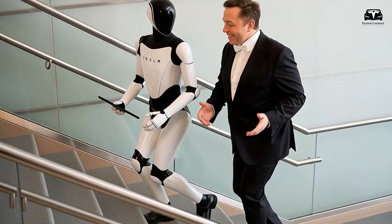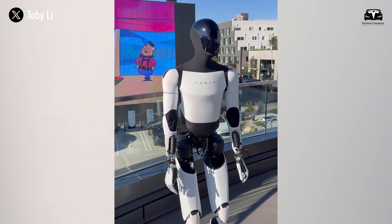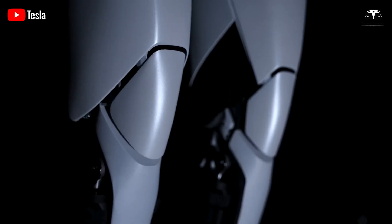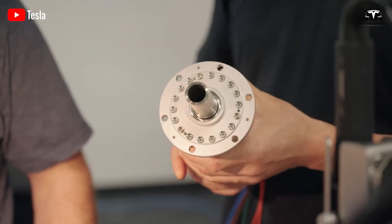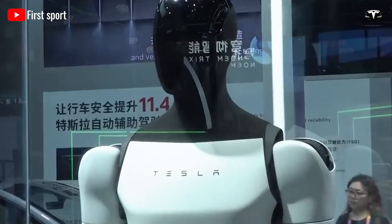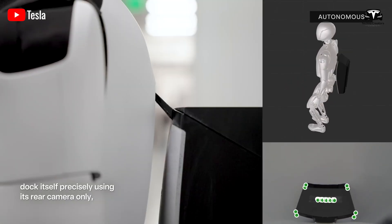The energetics are tuned for a workday, not a sprint. A pack around 2.3 kilowatt hours at roughly 52 volts anchors the budget. Idle consumption is designed to sink to tens of watts so the robot can wait without hemorrhaging charge. Steady walking lives in the low hundreds of watts when terrain is friendly. Short peaks for lifts and precise manipulations are smoothed by motor controllers and elastic elements. Every watt spent on perception, planning, or hand pose must earn its keep in useful work.